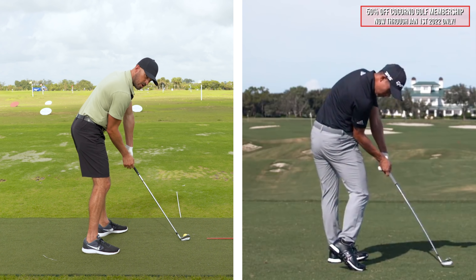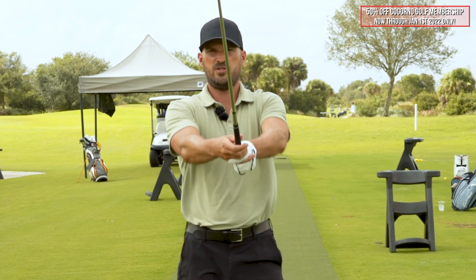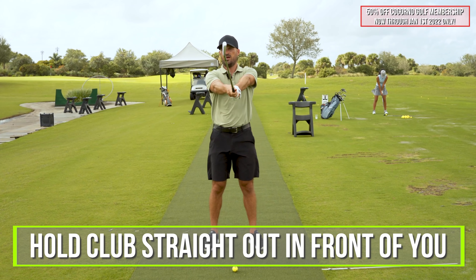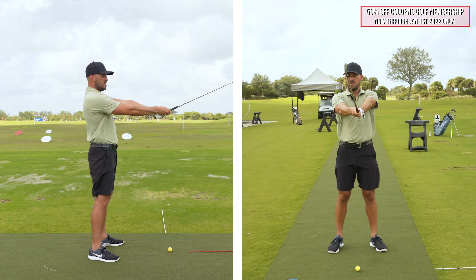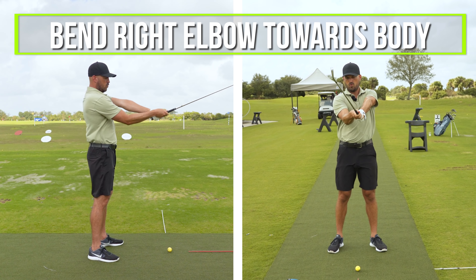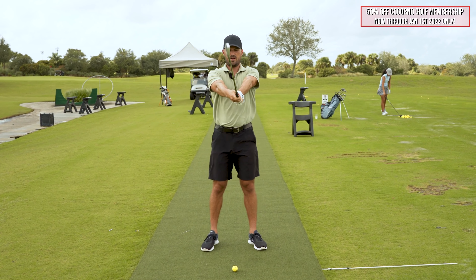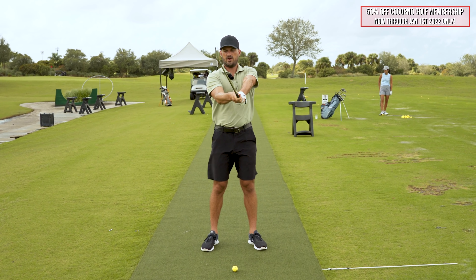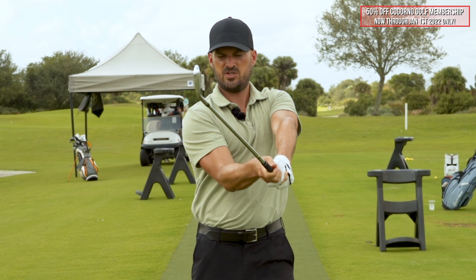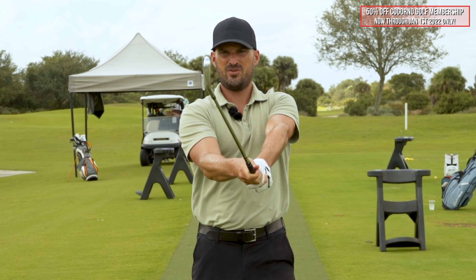Colin Morikawa, the best iron ball striker in the world, does this key move that I want you to see and be doing in your swing as well. We're going to put up a picture of Colin, and I want you to notice during his impact position and during the downswing the relationship of his right arm compared to his left arm. Can you see what he looks like there at impact? Now note how my right arm and left arm look.